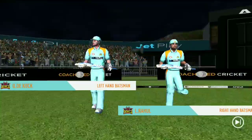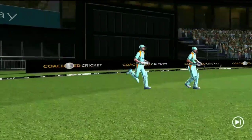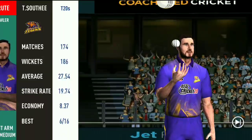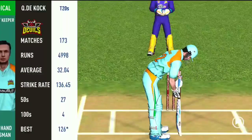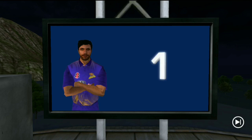Here come the openers, greeted with a loud cheer from the crowd. 5, 4, 3, 2, 1. Are you ready?